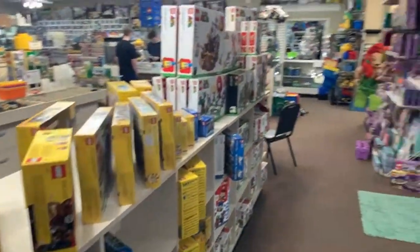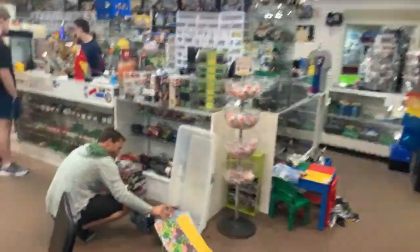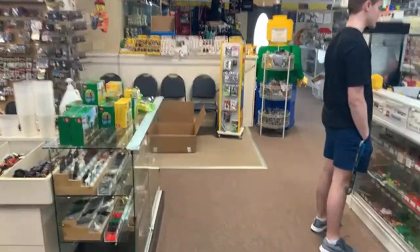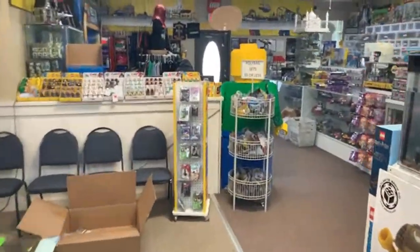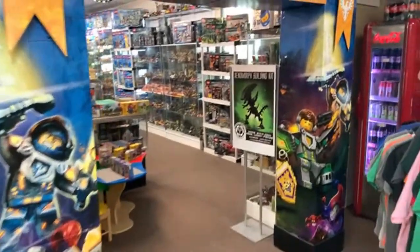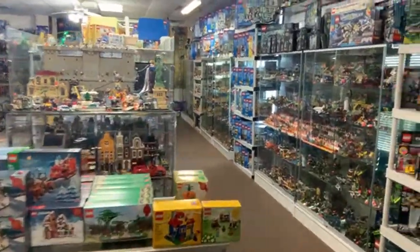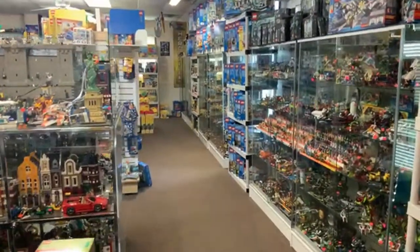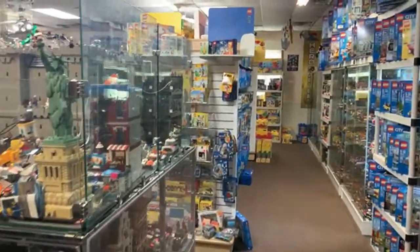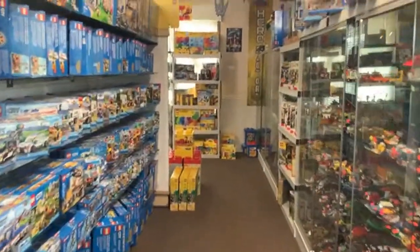What era of castle is most popular? I'd say it's kind of a tie between the 2007 Fantasy Era Crownies and the 2011 Kingdoms — Lion Knights and Dragon Knights are really popular and very expensive. BrickLink and BrickSet are your best way to go. Also: Lego should make a Robin Hood Men in Tights set! We need more forester slash Robin Hood figures.